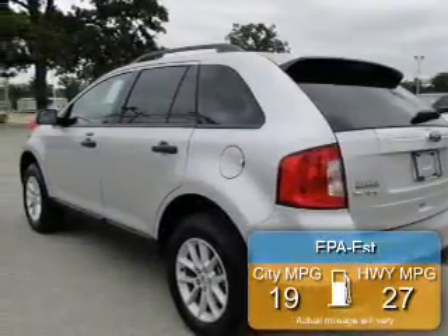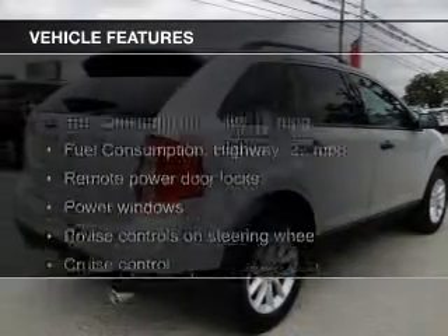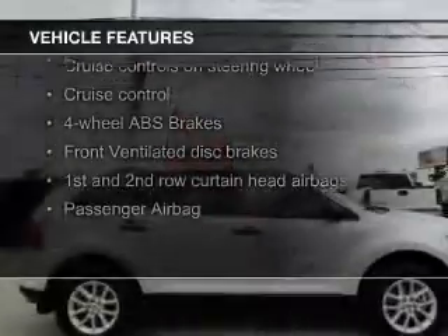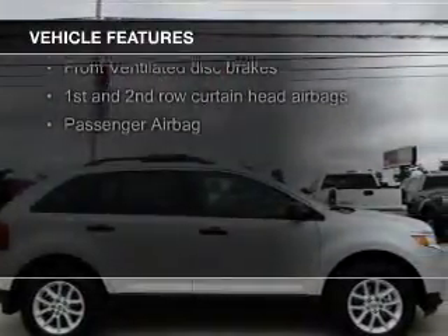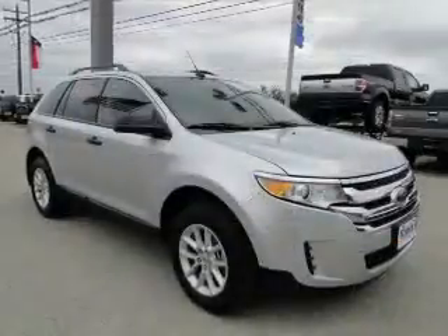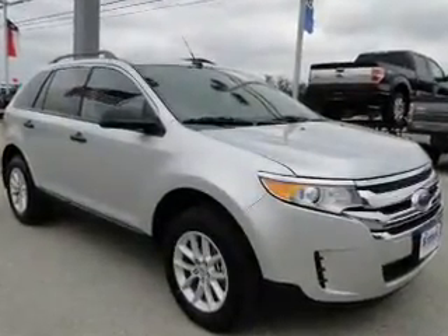Great fuel efficiency saves you money by requiring fewer trips to the gas station. The features include Ford Sync voice activation, Sirius XM satellite radio, digital audio input, and auxiliary input, steering wheel controls, aluminum rims, auto-dimming mirrors, a tilt and telescopic steering wheel, a spoiler, and roof rails.